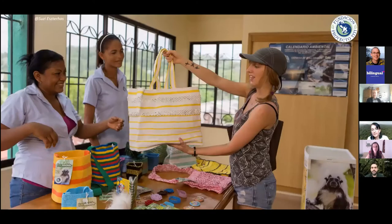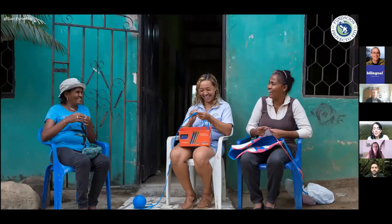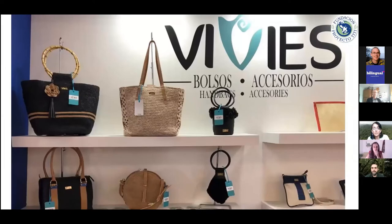Our last pillar is livelihood improvement. We have signature projects like the eco mochiles — tote bags made with recycled plastic bags. We have created a small enterprise of women in local communities who crochet these beautiful bags made from trash, from their homes. It's been a long-term project — about 16 years. They've been able to work with local fashion designers and have their products in the shelves of prestigious stores, combining crochet with recycled plastic and beautiful materials. We also have beautiful plush toys.